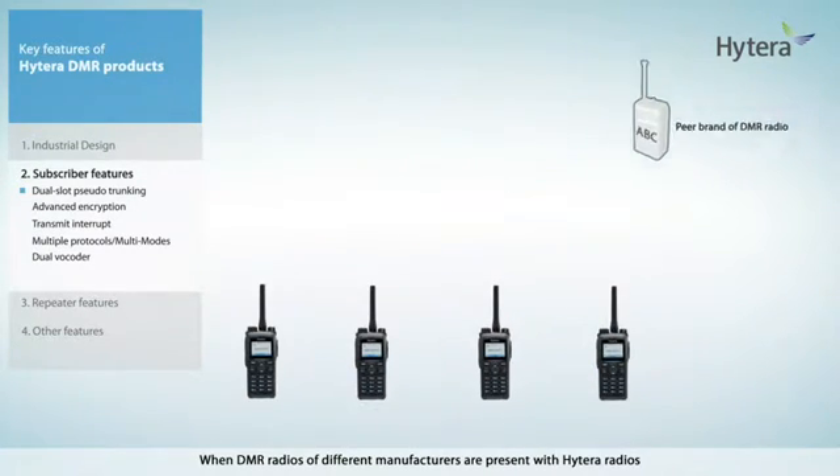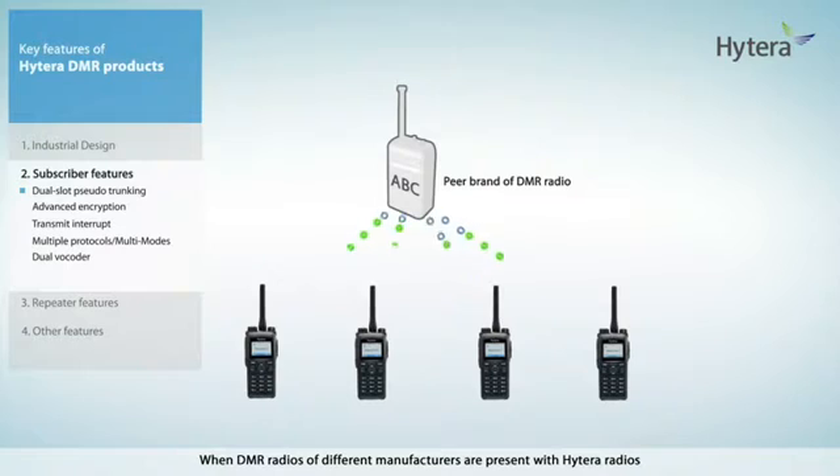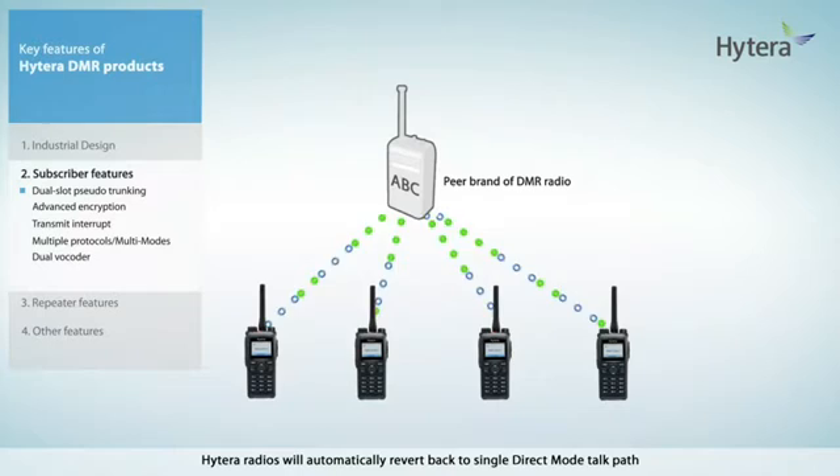When DMR radios of different manufacturers are present with Hytera radios, Hytera radios will automatically revert back to single direct mode talk path.